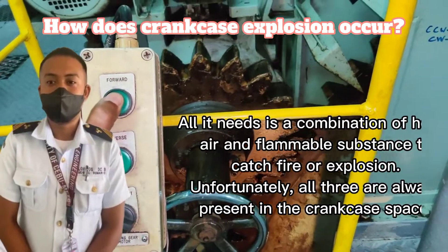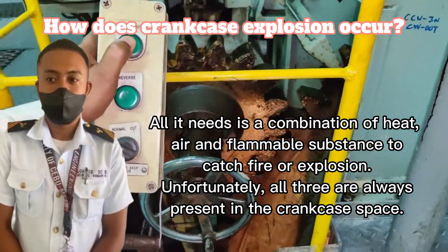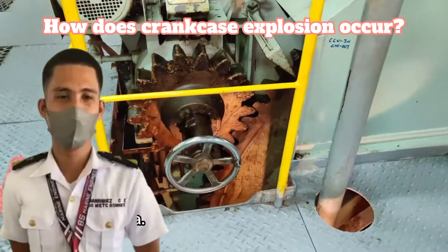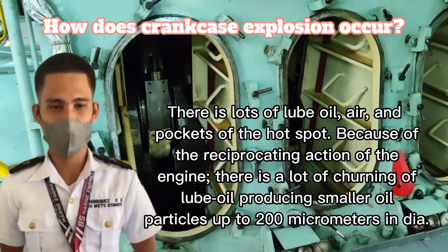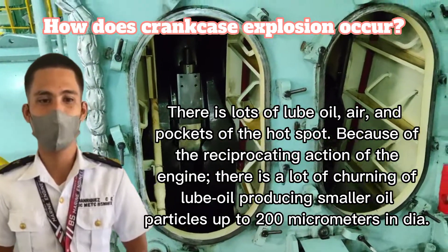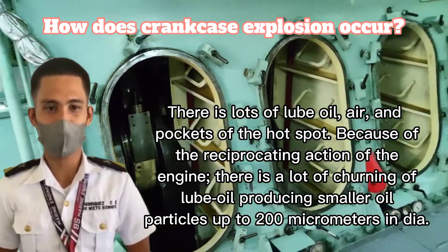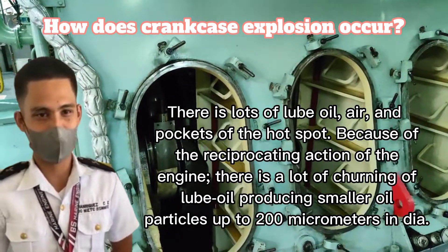How crankcase explosion occurs: all it needs is a combination of heat, air, and a flammable substance to catch fire or cause an explosion. Unfortunately, all three are always present in the crankcase space. There is a lot of oil, air, and hot spots. Because of the reciprocating action of the engine, there is a lot of atomization of oil producing smaller oil particles up to 200 micrometers.